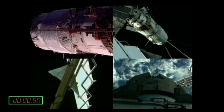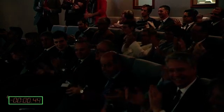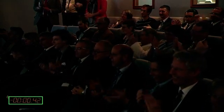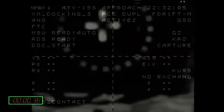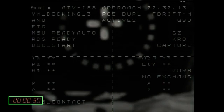ATV has docked with the ISS, but we're not finished. Let's say we can wipe off some of the sweat. I can hear Mission Control is all clapping. Everybody is happy. Of course, this is not the end of it. This is a major milestone we have reached, but we are still a few steps away from declaring success.